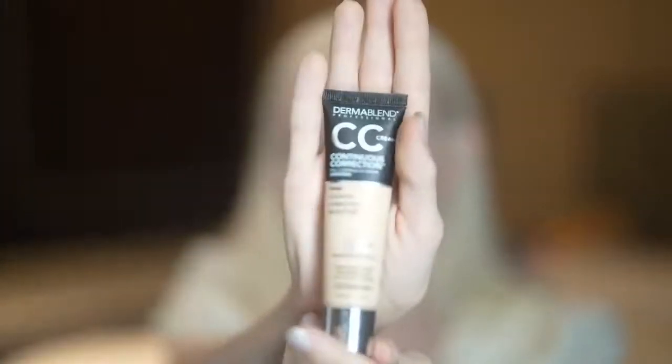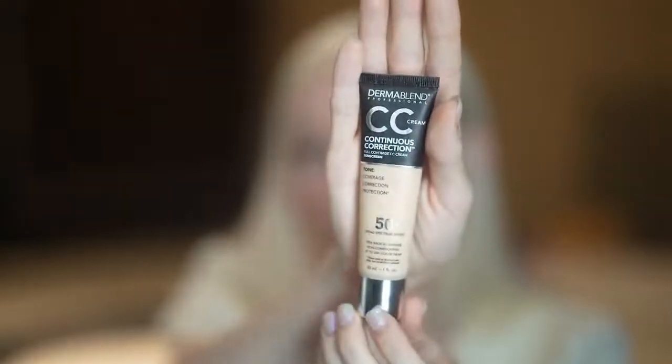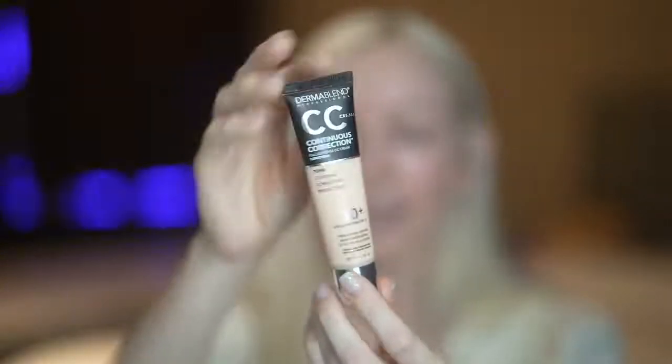I got this wonderful foundation off of Amazon. It is the Dermablend CC Cream Continuous Correction. What I love about this is it is a CC cream. It's cruelty-free and it has SPF 50 in it.